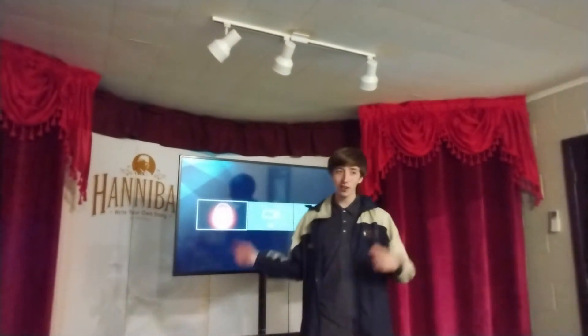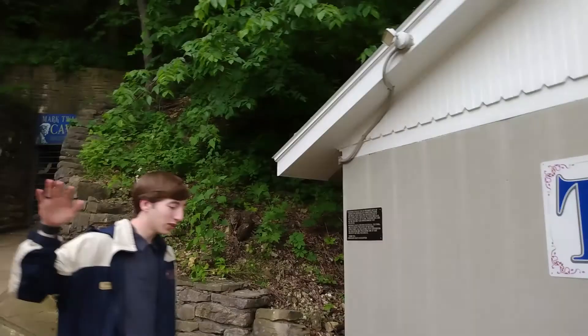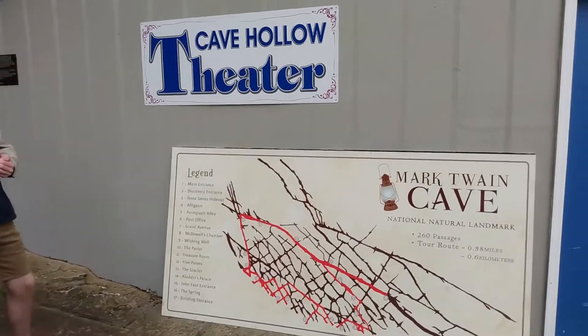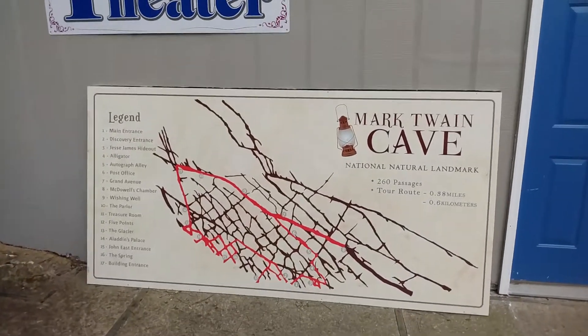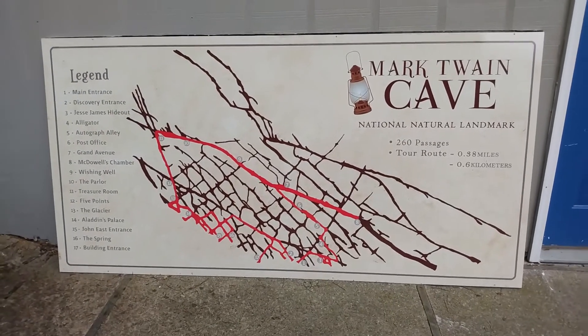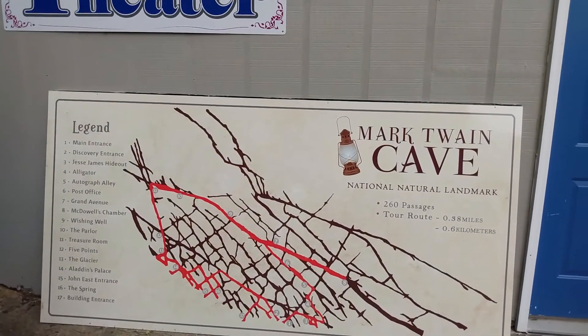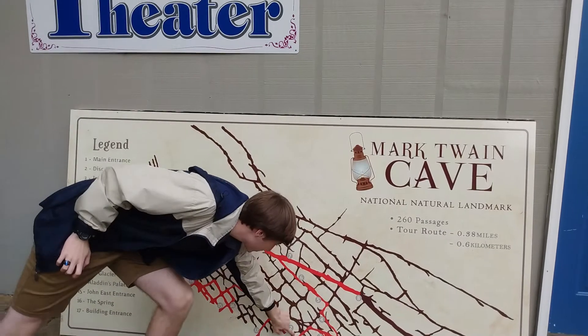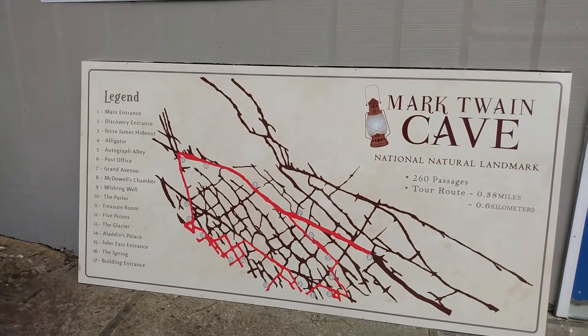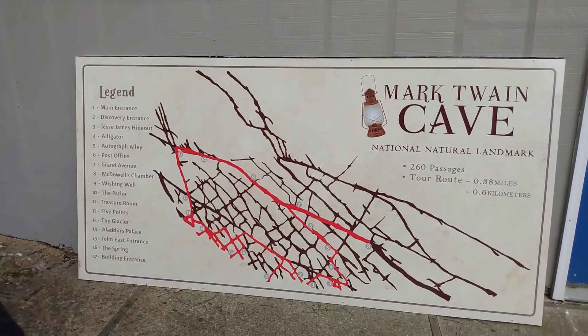Hi, my name is Michael and I'll be your tour guide today. The video briefly mentioned the 260 passages in our cave. This is a map of our entire cave system — it's been completely explored. You can see every passage that exists in the cave. That red line is going to be our tour route, starting down at number one and making a big circle back to number 17.